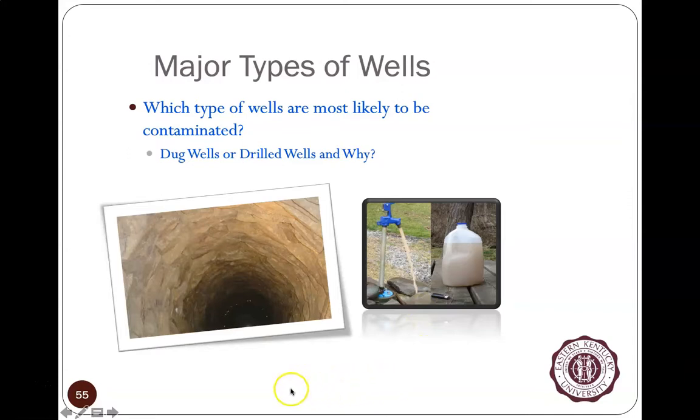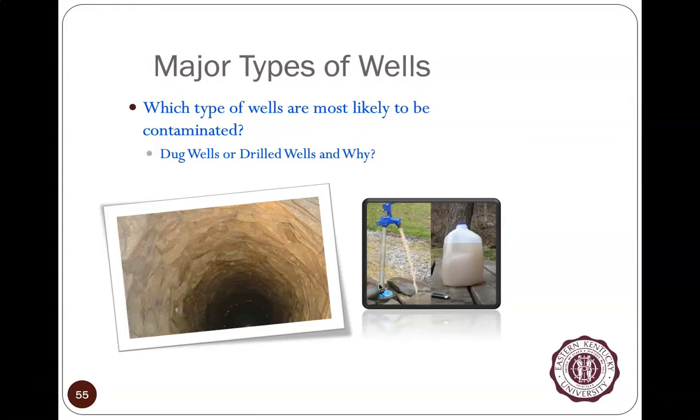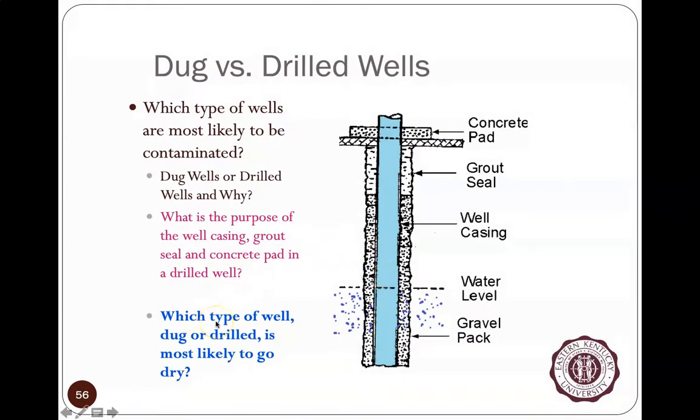Which type of wells are most likely to be contaminated — dug or drilled? Drilled wells get contaminated less. Dug wells are more easily contaminated because they often don't have a concrete pad around the top to keep surface materials away from the pipe, and they don't have grout sealed around the pipe going into the ground. Grout creates a tight seal that prevents surface water from running down into where you're drawing your water.